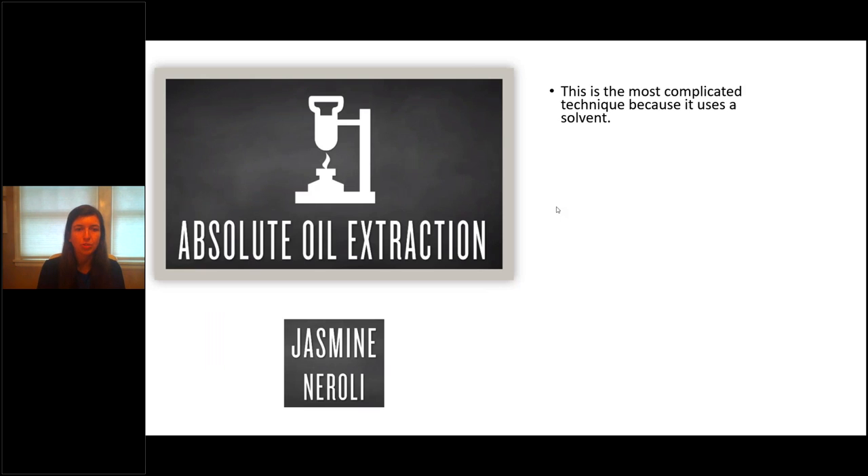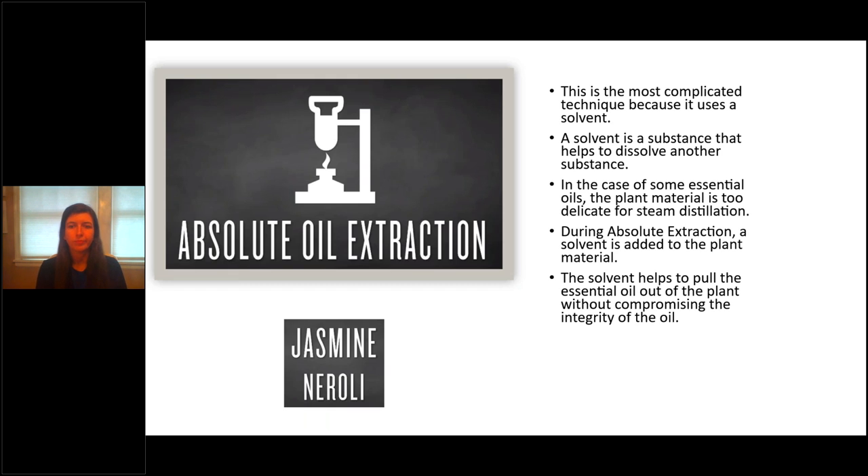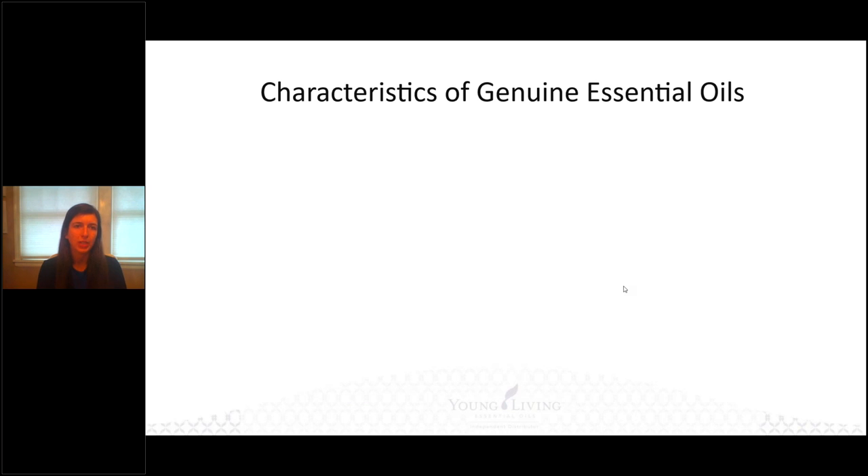There are two oils that use absolute extraction. This is a complicated technique because it uses a solvent — jasmine and neroli use absolute oil extraction because they are very delicate plants. We don't want to use heat and can't use cold pressing, so we need another substance to help extract the essential oil. The solvent helps pull out the essential oil from the plant without compromising the integrity of the oil. It's a bit more technical, but neroli and jasmine are the only two that require it.